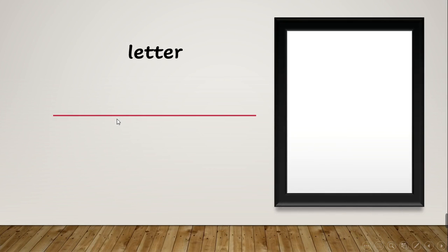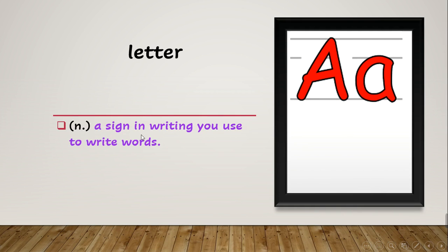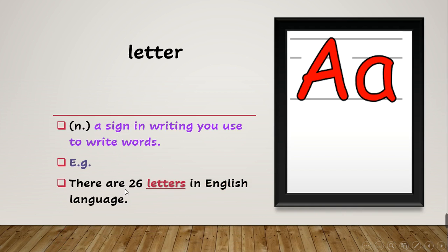After this we have 'letter'. What does letter mean? A letter is a sign in writing that you use to write words, like the letter A shown in the picture. The example says: 'There are 26 letters in the English language.' In Arabic we also have letters.